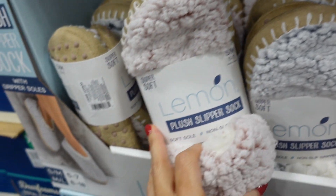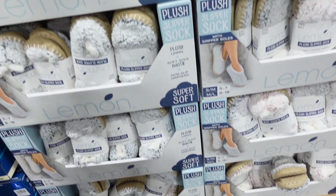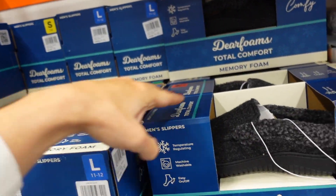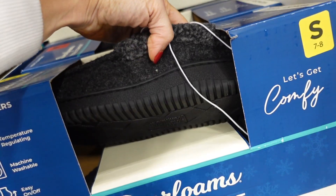New slippers from the brand Lemon — plush material, rounded toe, gripper bottom. Available in pink, blue, and yellow. They're $9.99.